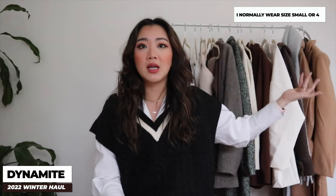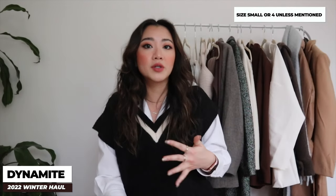Starting with Dynamite — as a Canadian gal I absolutely love Dynamite. I stopped shopping there for a little bit and then got a bunch of clothes again and was reminded of how obsessed I am with their brand. Everything is just so easy to order and always true to size. For this video I'm usually a size small or size 4 in pants, and I'll mention if I size up or down.